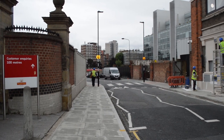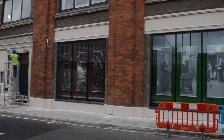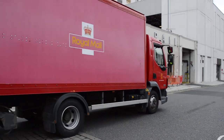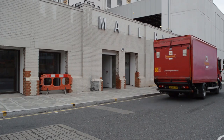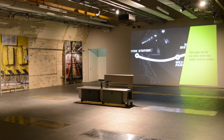We're located on the Mount Pleasant site in central London, adjacent to the heart of the postal service in London. It's been here since the late 19th century and is the historic heart of the postal network. The most important thing this site offers us is access to Mail Rail, at what would have been the centre of the network. The network used to run from Paddington in the west to Whitechapel in the east.